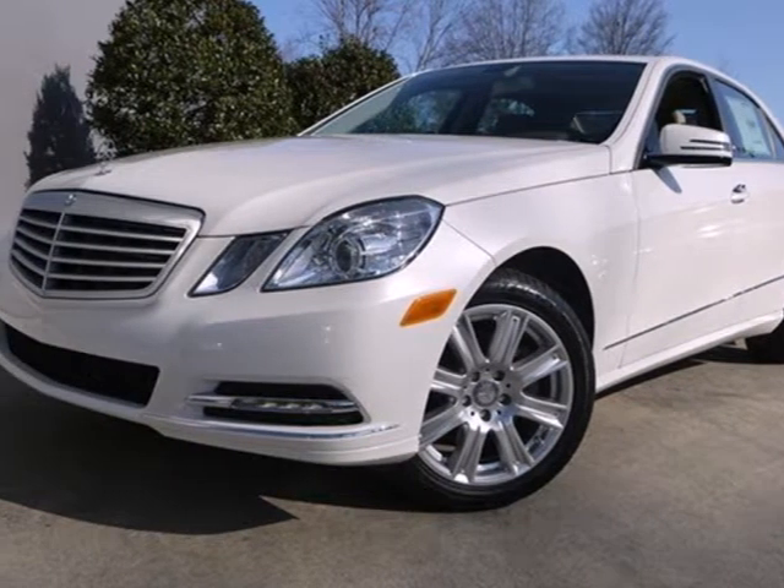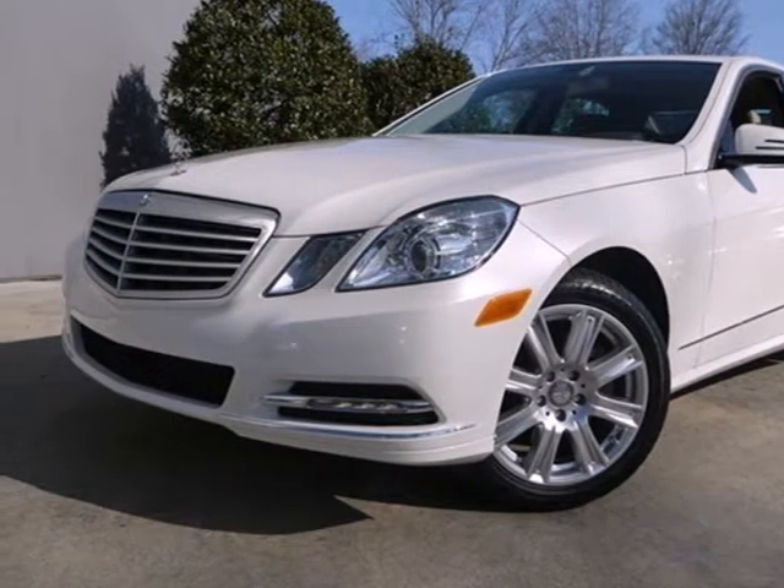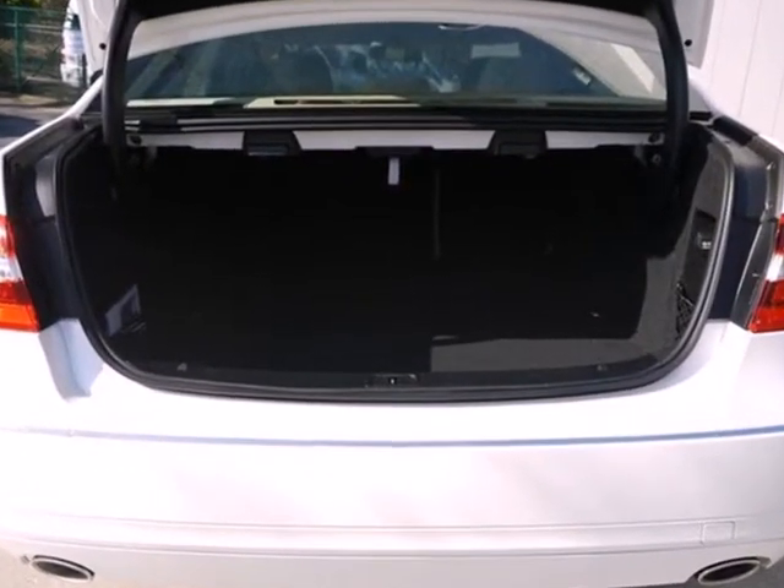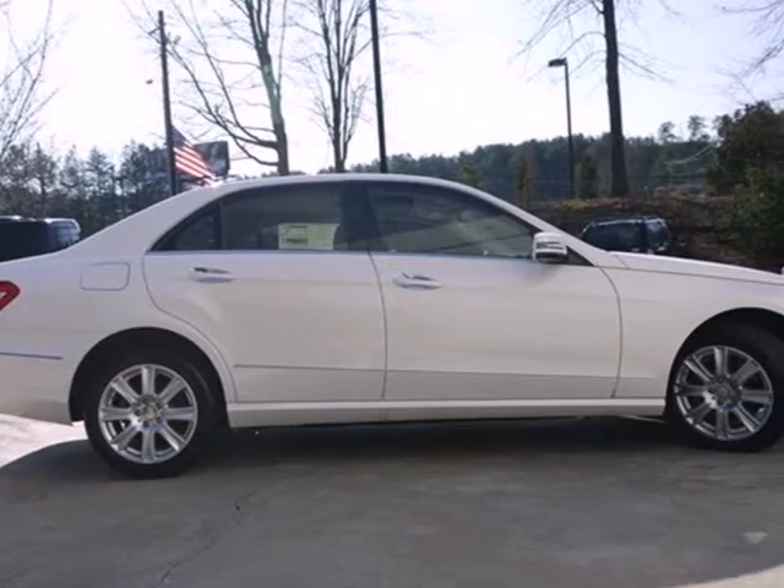Here's a 2013 Mercedes-Benz E-Class. Great looks, outstanding performance, and advanced safety have always been the hallmarks of the E-Class. And this one is no different.